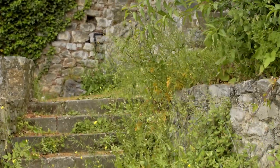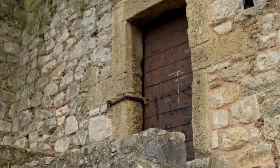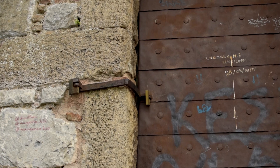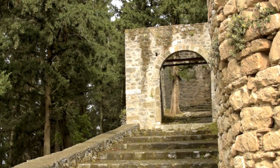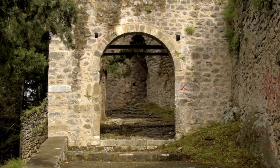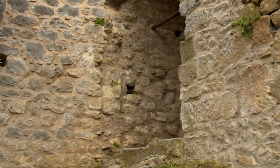The castle had at least two doors. The door on the east tower, which is closed at the moment, and another door on the west side. The doors were simple openings covered with semicircular arches.